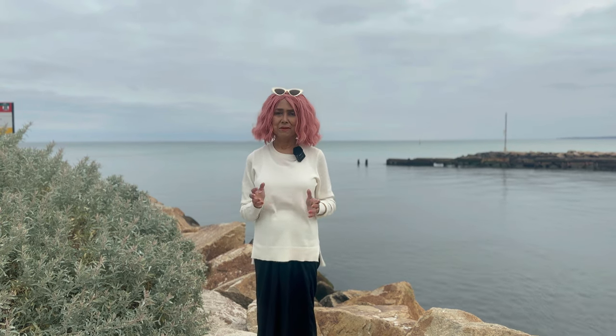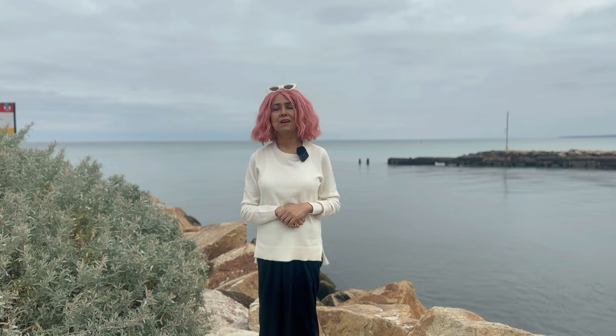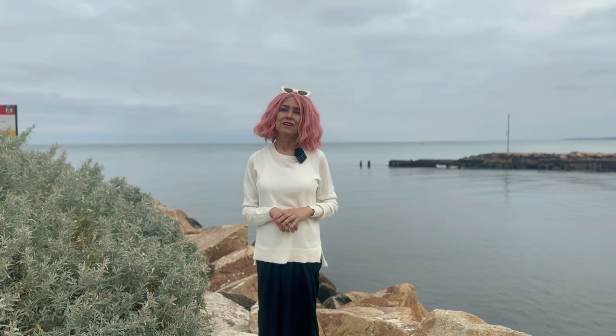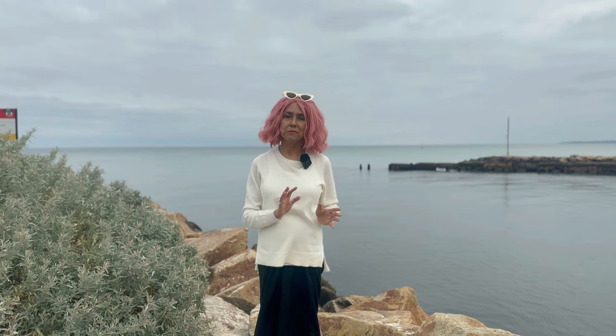You will ask me, Samita, what's wrong with you? Why are you wearing woolens to the beach? Trust me, there are days when you need woolens at the beach.